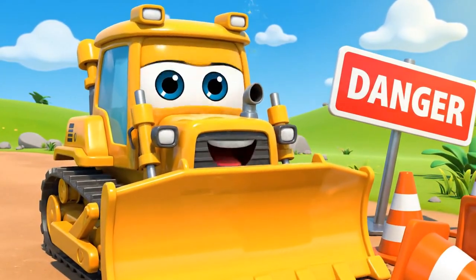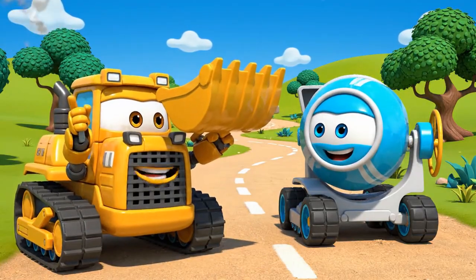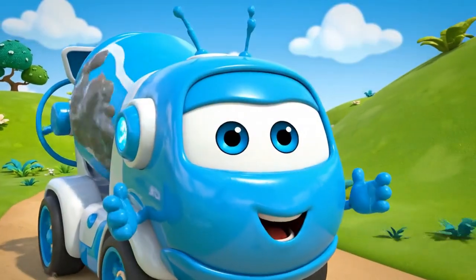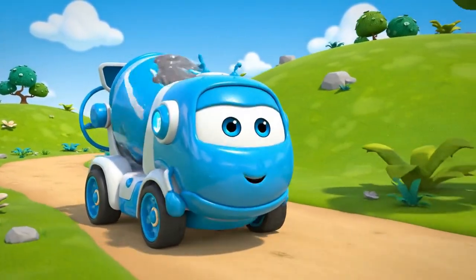There! Path is clear! Come on, Mickey! I found a super fast shortcut! Follow me! A shortcut! Mickey loves shortcuts! Right behind you, Bruner!